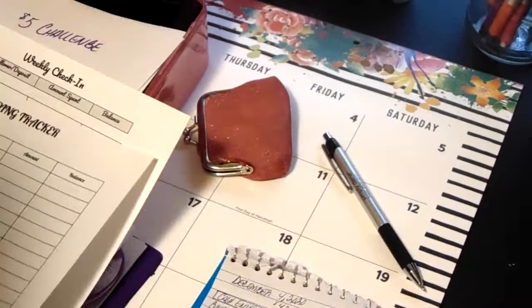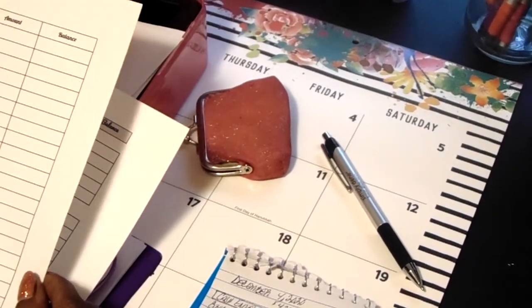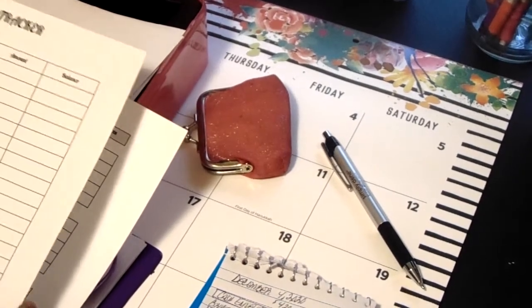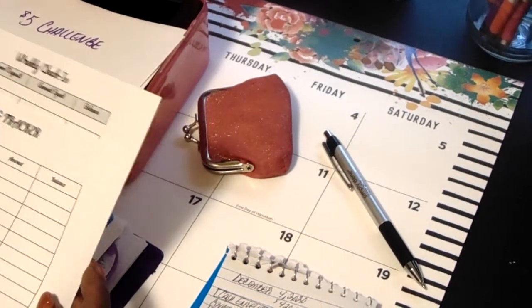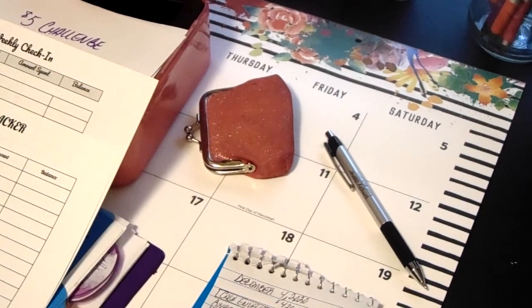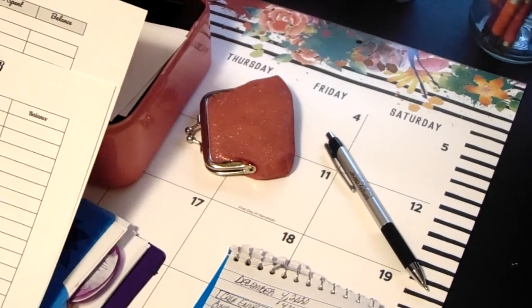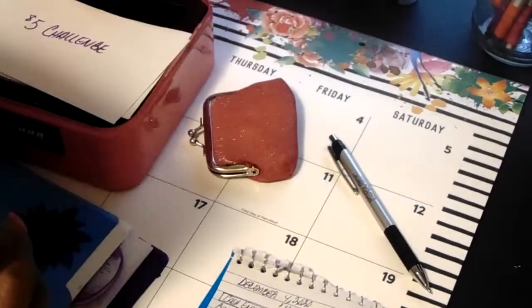Actually, I did print out a spending tracker, and this is the spending tracker that I created. It'll be a PDF file that you can download to your computer and print out as many times as you like. It will have the date, the transaction, the category, the amount, and the balance. And I will be using these sometimes in my videos so you guys can see how I utilize them.